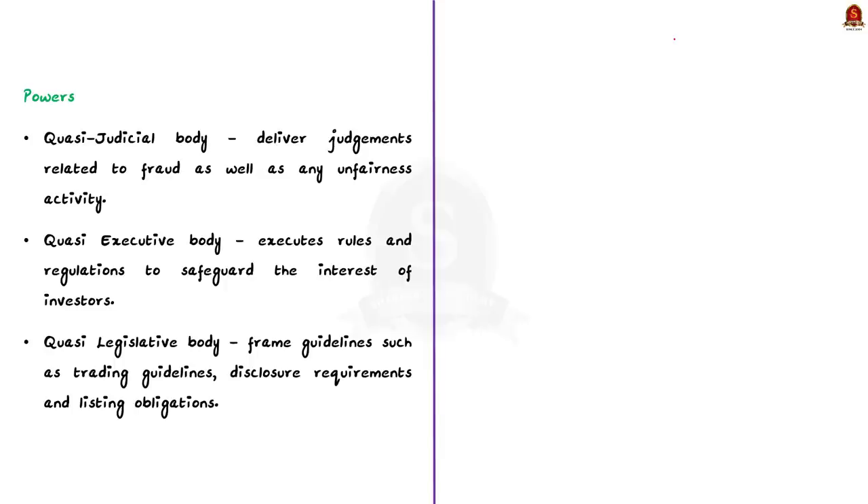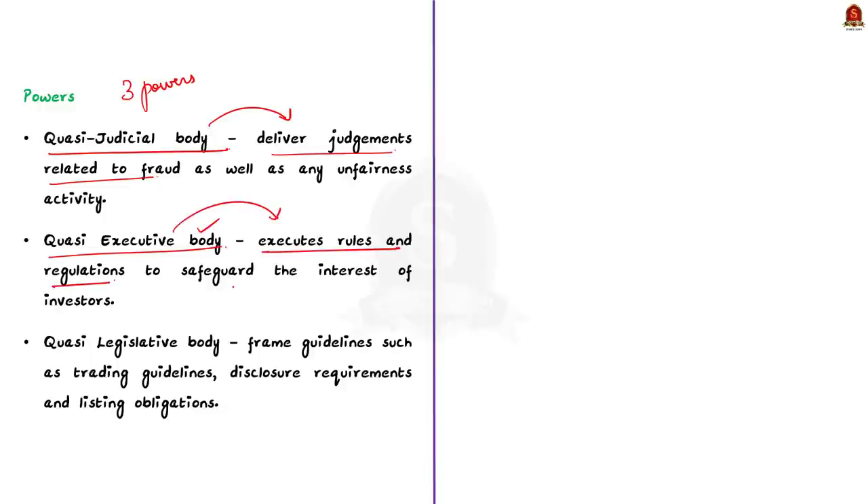SEBI has 3 key powers in the stock market. First, it is a quasi-judicial body, meaning it has authority to deliver judgments related to fraud and unfair activity. Second, it is a quasi-executive body, meaning it can execute rules and regulations to safeguard investors and take legal proceedings against violators. Third, it has the functions of a quasi-legislative body — it has the right to frame guidelines such as trading guidelines, disclosure requirements, and listing obligations.